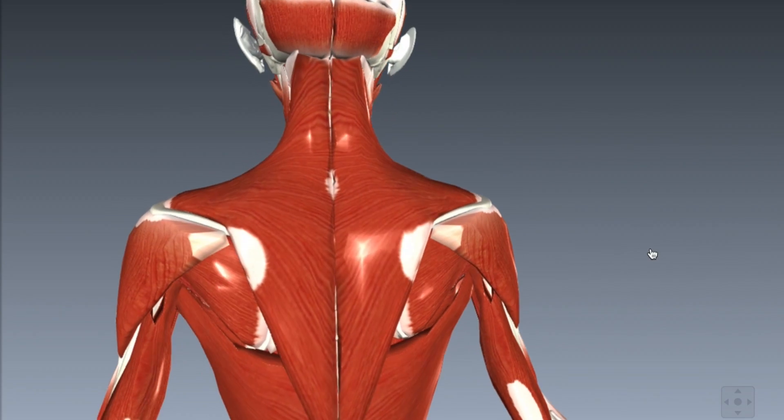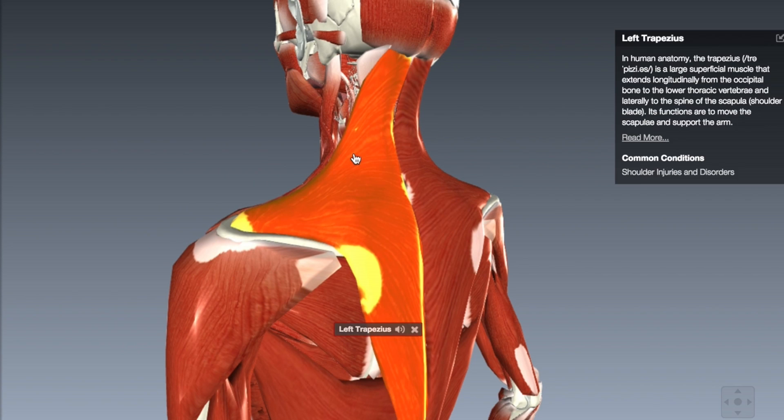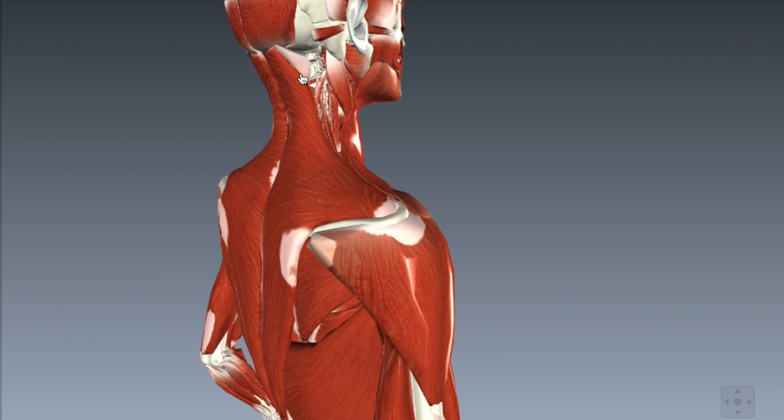The muscles that we're talking about are the muscles of the neck and shoulder region. The upper trapezius muscle is the muscle that's been shown to be the most vulnerable. There's also the cervical muscles — the muscles that join the head to the upper spine — and also the forearm region for the wrists, which is understandable given all the repetitive movements of the fingers.